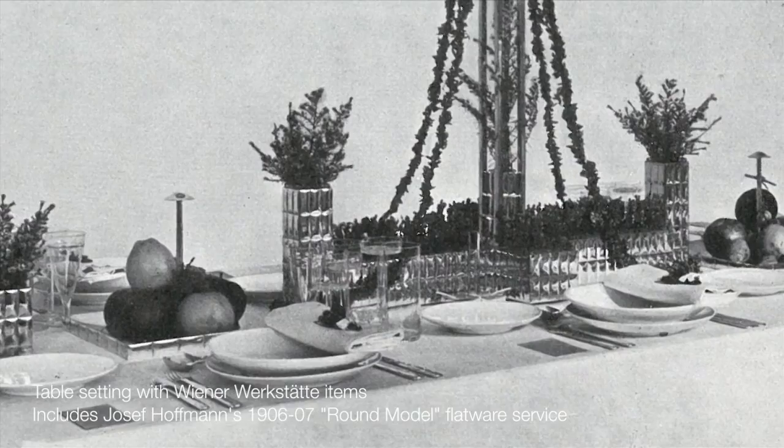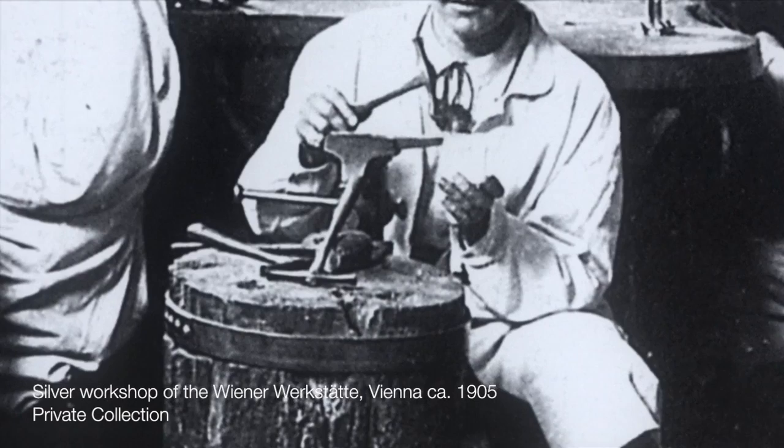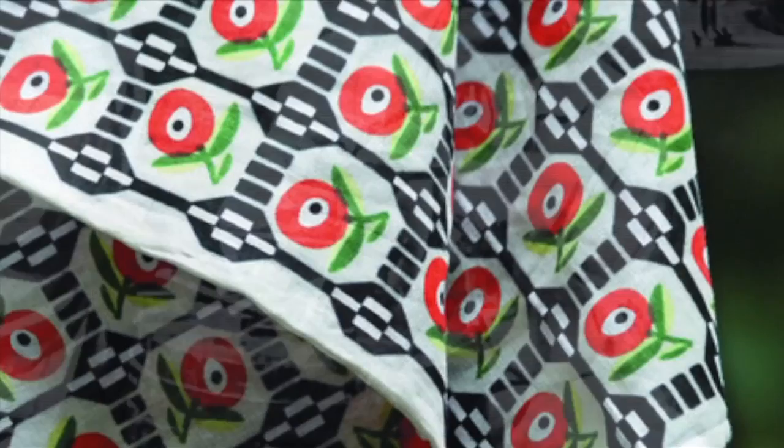The Wiener Werkstätte sought to produce useful and well-made objects for the home, and among the most innovative works were the firm's metalwork designs. While the simple aesthetic of these works suggests machine production, they were in fact handmade, often in very limited numbers.